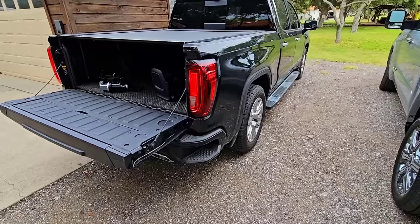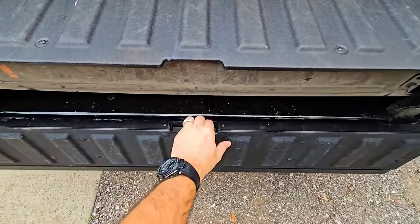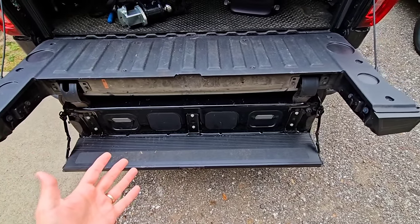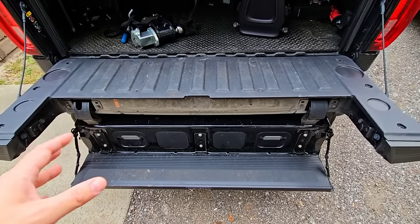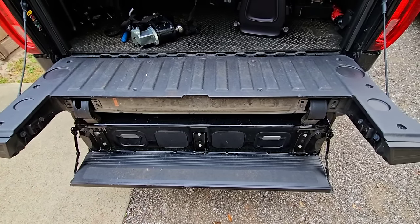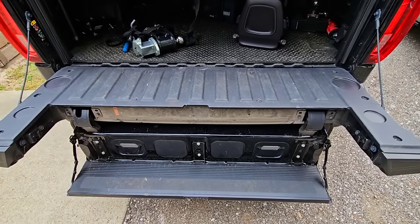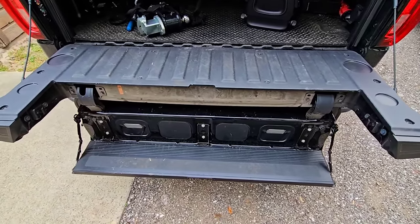Now let's talk bed technology. The GMC has their Multi-Pro tailgate, which is super cool and easy to get into. You can use it as a load stop, a seat, a workbench — five different things. We mainly use it as a step, a seat, and once as a load stop to bring a long ladder to the cabin.